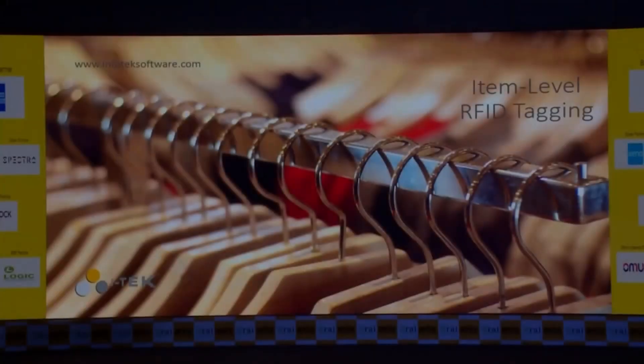My name is Ashim Patil. I am the founder of Infotech Software and Systems, popularly known as ITEC RFID. Today we are going to talk about some use cases of RFID item-level tagging implementation which we have done for some apparel retailers, footwear retailers, and many such formats in retail.